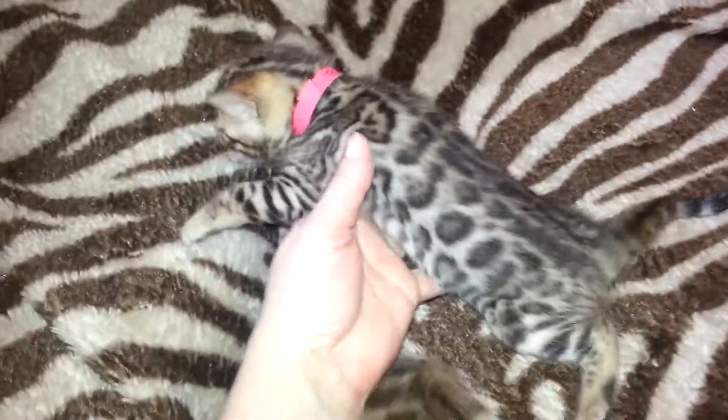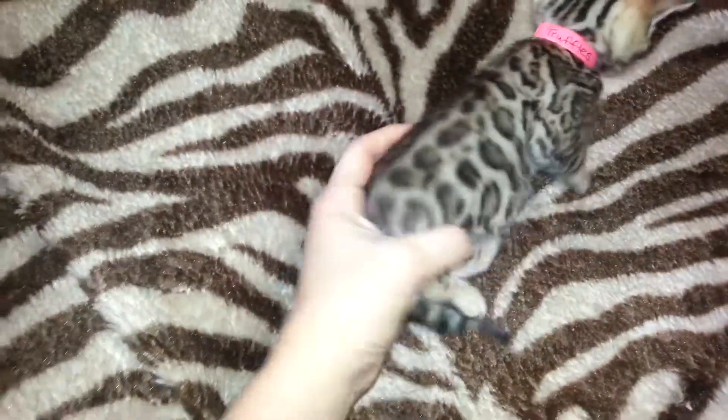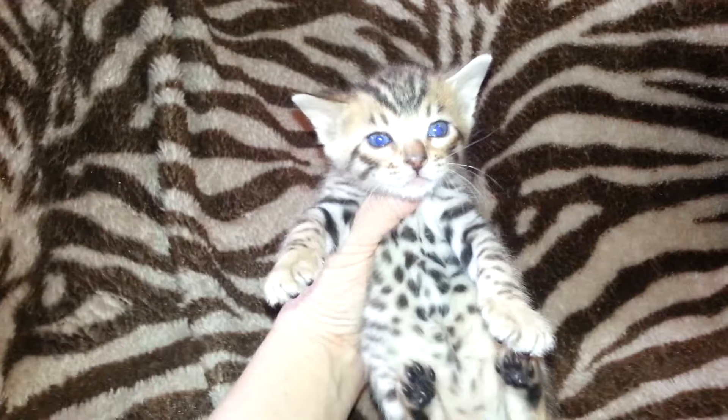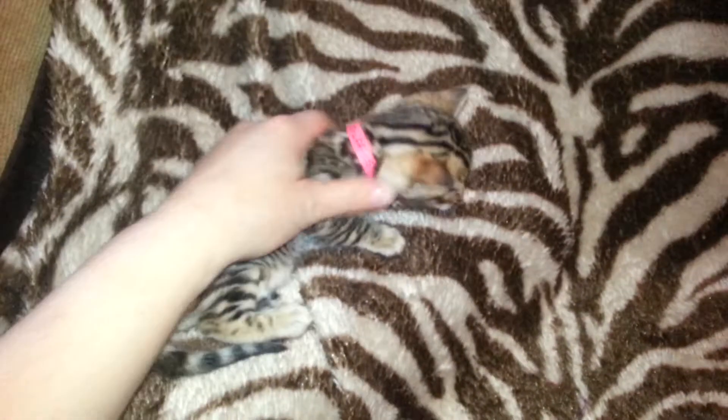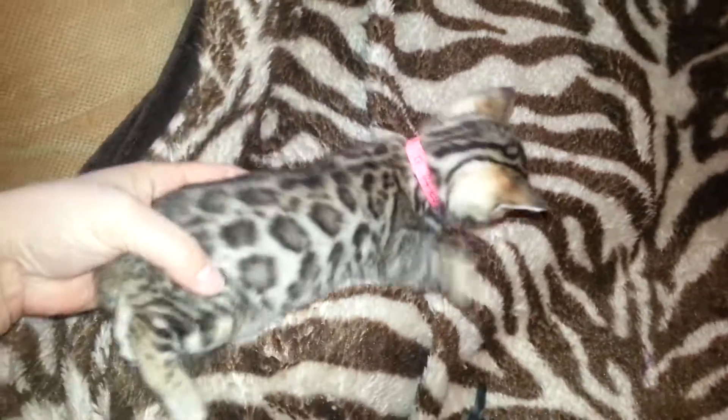Let's look at the girls. Here's the red girl — she's the biggest girl. Look at her side. Let me stretch out so we can see your spots.